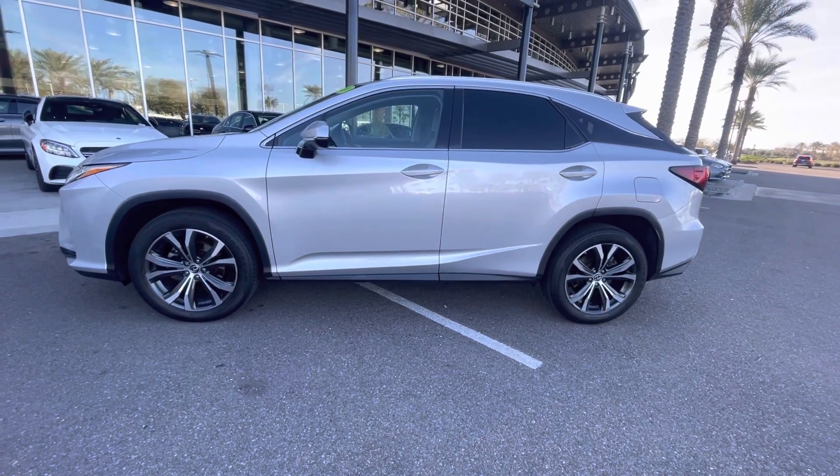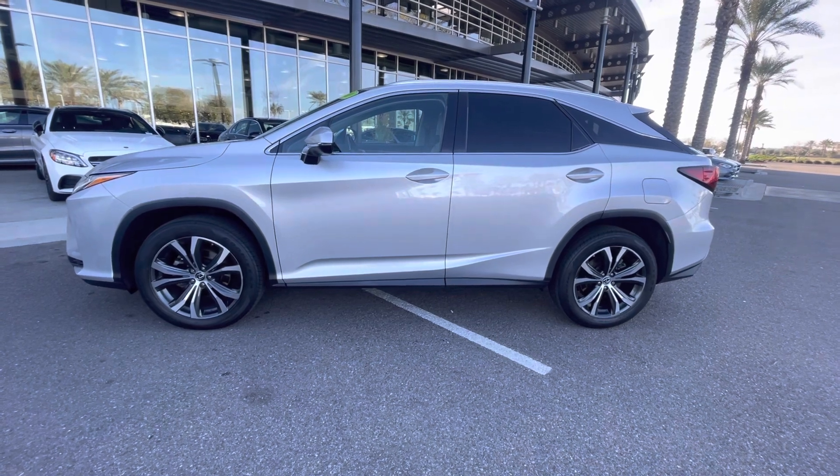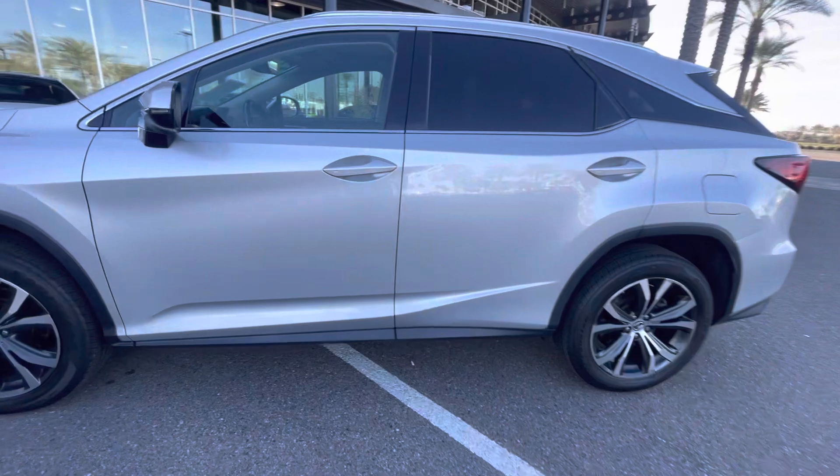Hello, I'm Jamie with Mercedes-Benz Gilbert, Arizona and our 2018 Lexus RX 350. Silver exterior with a gray interior. Very nice vehicle.